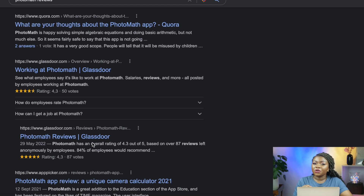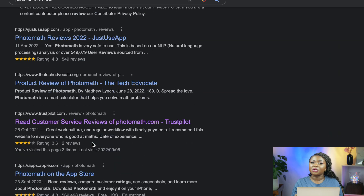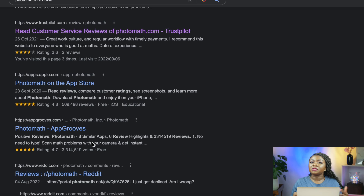They do have reviews on job portals such as Indeed, Glassdoor, and Trustpilot. If you want to find out what real users — both students and teachers — are saying about this app, do check out the different reviews online. They have an average of 4.1-star rating, which I think is fairly good for this kind of money-earning app.